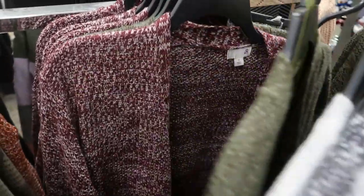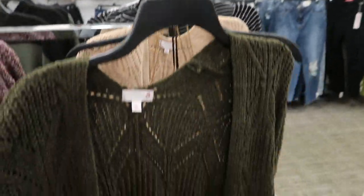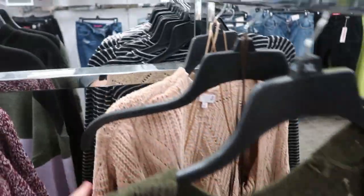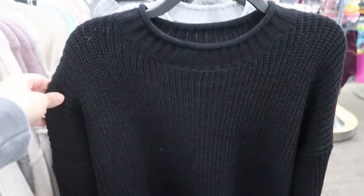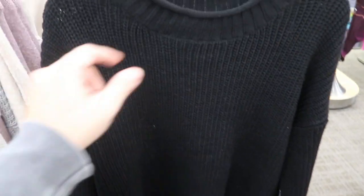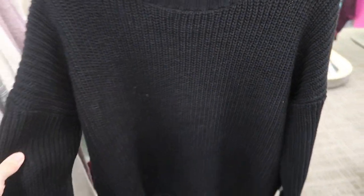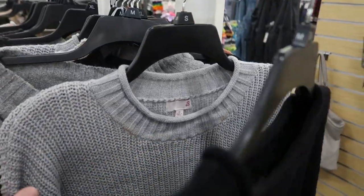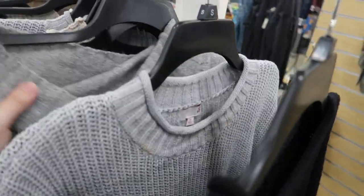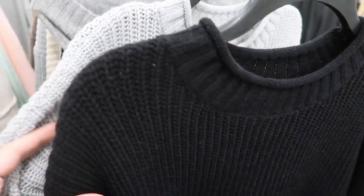Over here are some chenille super-soft sweaters in olive green and beige. I really like these Sew sweaters — they have a rolled-up top detail and just feel and look really expensive and better quality. There's a black and a gray, and those in the back are a little different, but I really like the quality of these two.